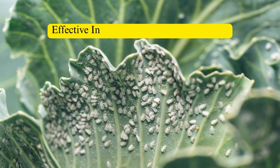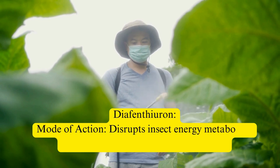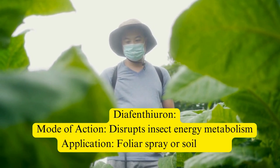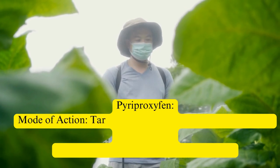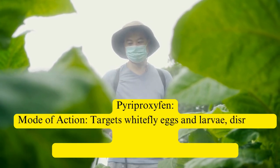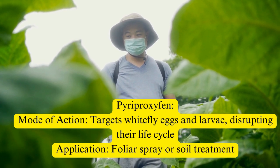To combat whiteflies effectively, let's explore the application of the insecticides mentioned earlier. Diofenthiuron disrupts insect energy metabolism and can be applied as a foliar spray or soil drench. Pyriproxyfen targets whitefly eggs and larvae, disrupting their life cycle, and can be applied as a foliar spray or soil treatment.